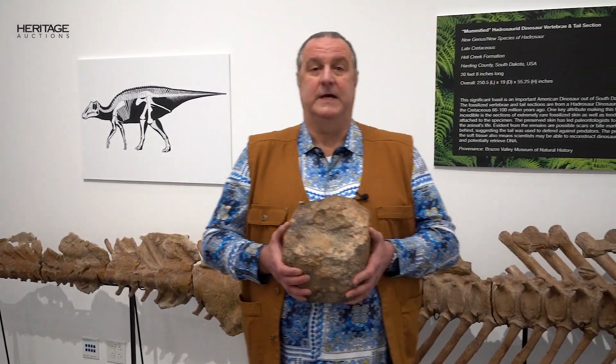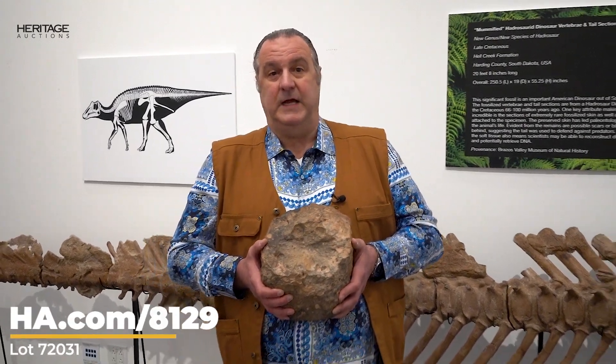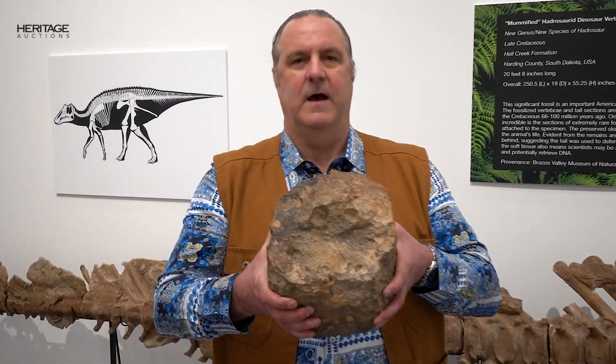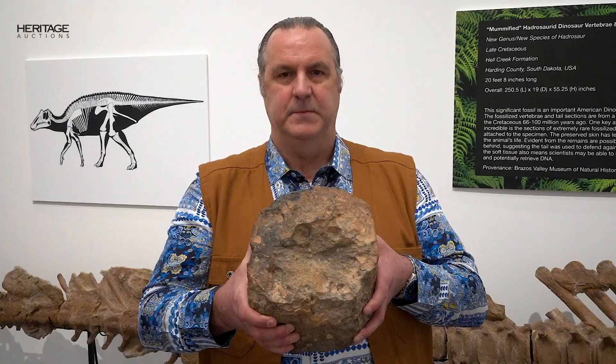This and many other wonderful meteorites will be in the Heritage Natural History auction on March 31st. Go to www.ha.com/8129 to see the exquisite items in this collection, including this one-of-a-kind, museum-quality specimen. This indeed is a world-class moon rock.